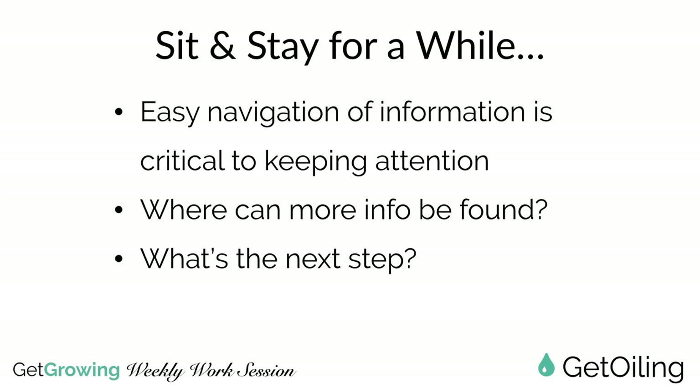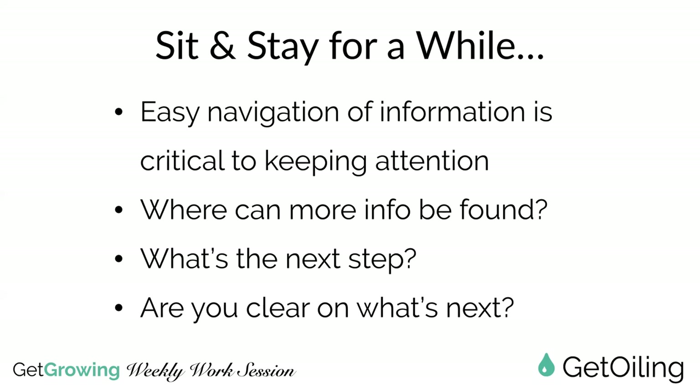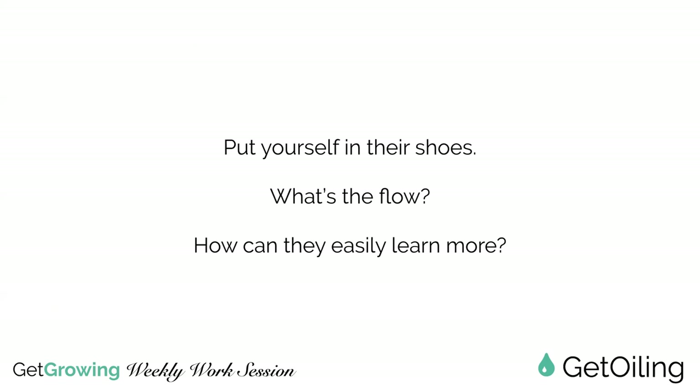Your website can deliver information that duplicates your efforts when you're not there - and it can do this for as many people as can visit it at once, and forever. Think about what the next steps are. From a navigational perspective: what's step one, step two, step three, step four? Make sure it's clear and easy for people to get to where they need to go next. Put yourself in their shoes. What's the flow? How do you go about sharing, and how can you put that into a website format? Keep it simple.